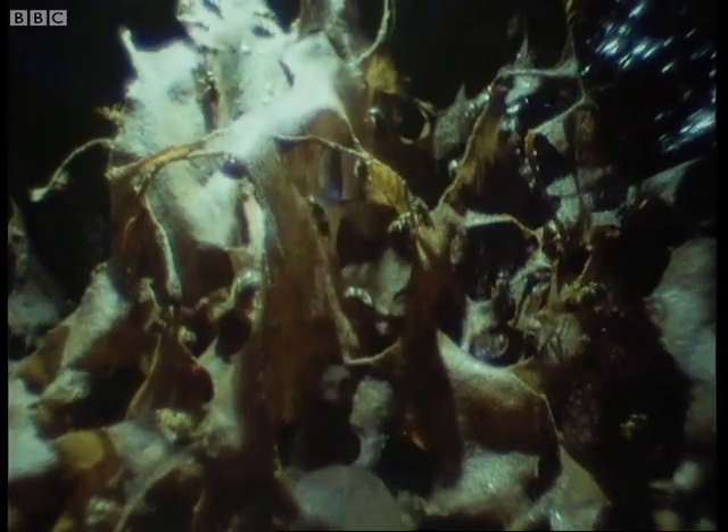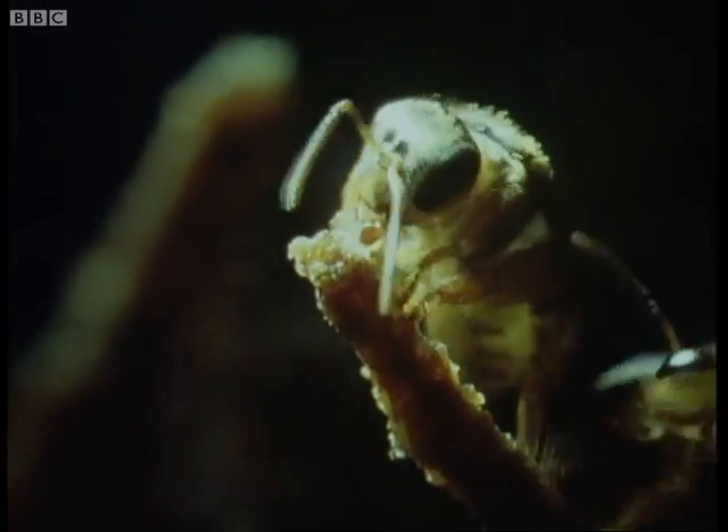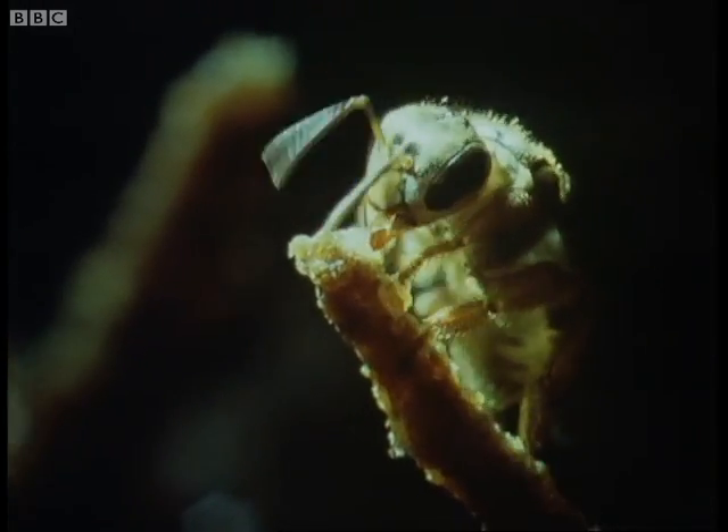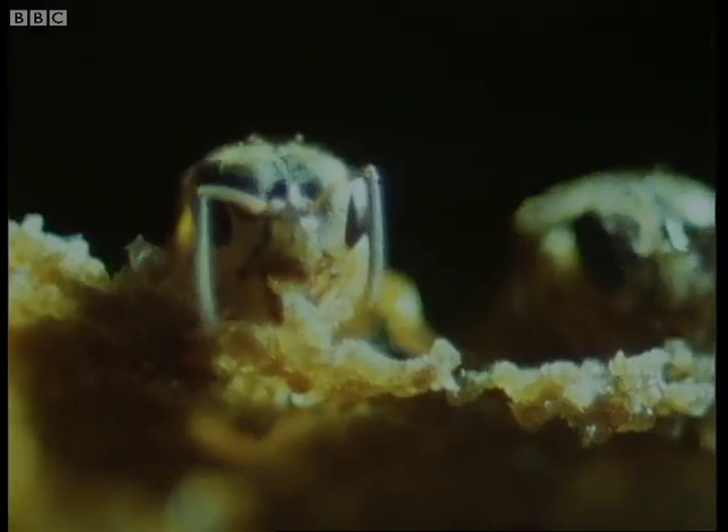Inside, the workers labour, building a maze of interconnecting struts and plates to support the brood combs. The resin stiffens the waxy structures, and antibiotic chemicals within it reduce the risks of infection.